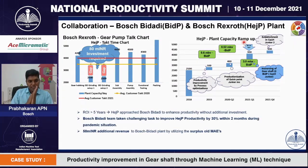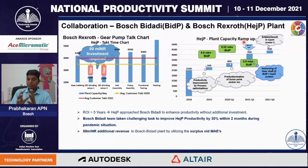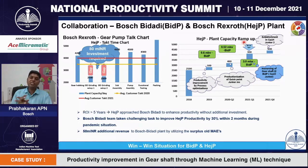To fulfill this gap, the Bosch Rexroth team needs to invest more than 80 million rupees. Since the ROI is greater than 5 years, they approached the Bidadi team for productivity improvement. We took on the challenging task to improve their productivity by more than 30% during this pandemic situation. For us, the Bidadi plant, it is an additional revenue of 50 million INR by utilizing our old excess machines. By this way, it is a win-win situation for both Bidadi plant and Hejala plant.